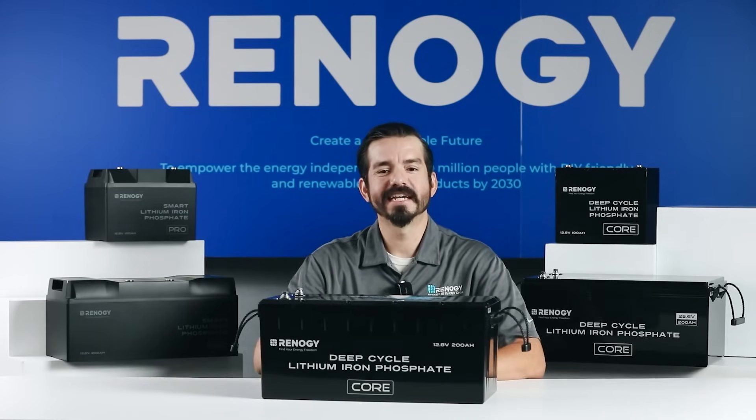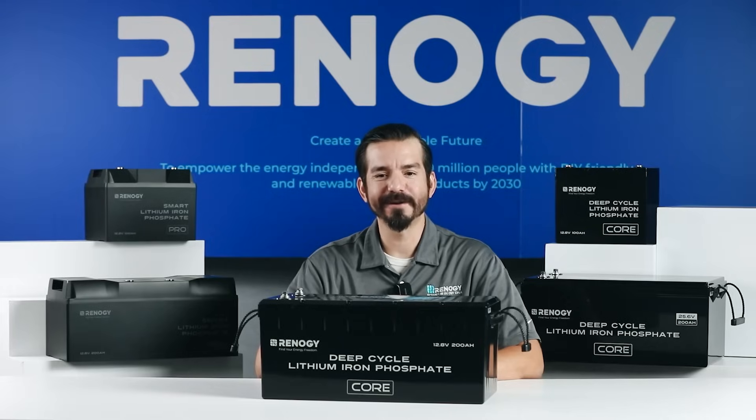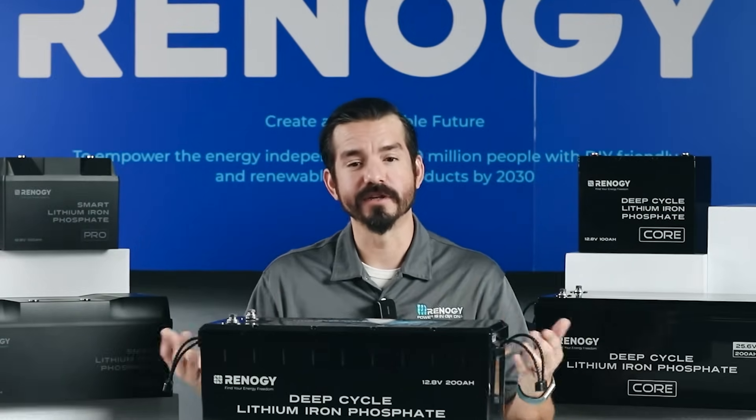Hey everyone, welcome to our latest video. Today we're going to help you choose the perfect battery for your needs. Picking the right battery can feel like a maze, but don't worry — we're here to guide you through it.